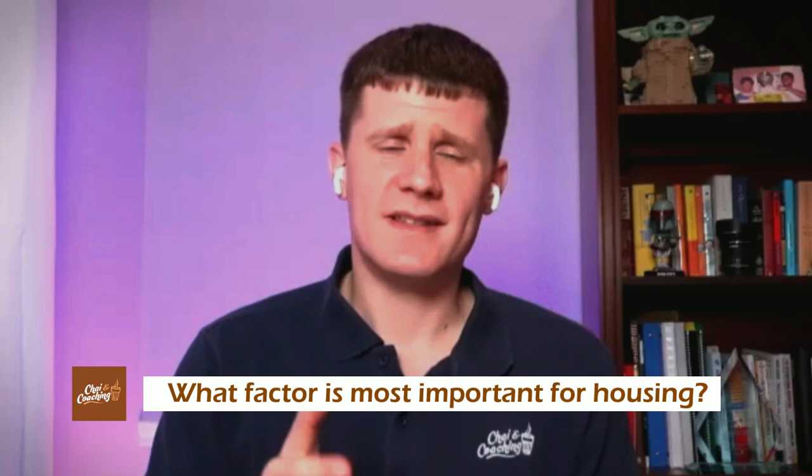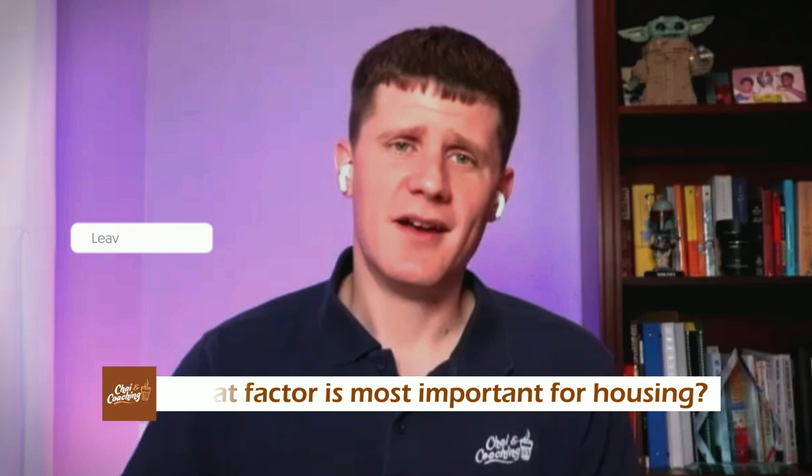We've actually made a whole student review video about NYU with these guys — be sure to check it out via the links in the video description. It covers tuition, scholarships, jobs, and many opportunities. If you've recently got admission at NYU, check out that student review. Also, our Chai question for you: what is the most important factor for you in finding housing? Let us know in the comments — is it location, cost, amenities, or space?